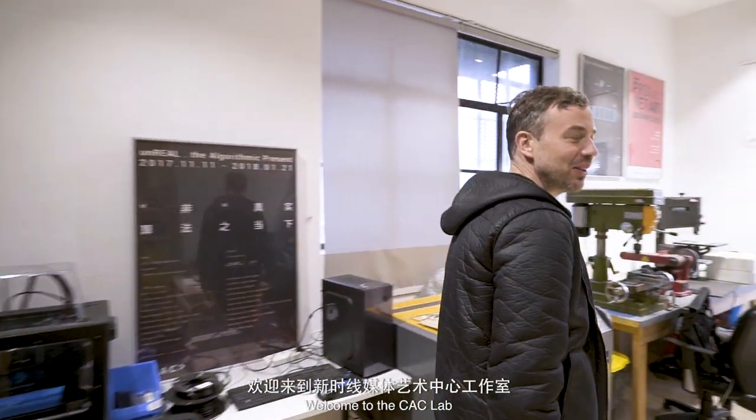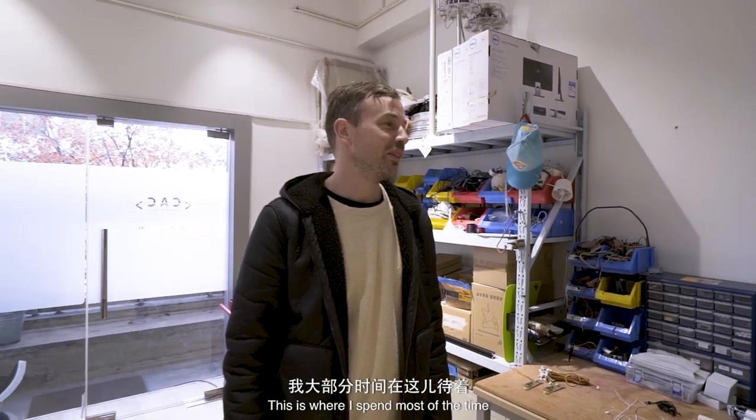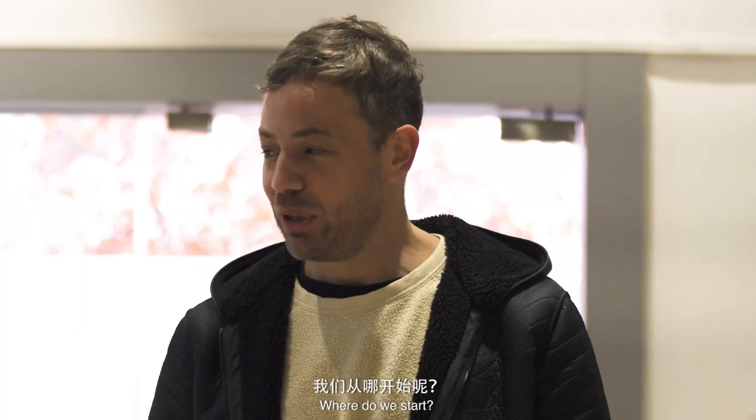Hello, welcome to the lab of the COC. This is where I spend most of the time. Where do we start?